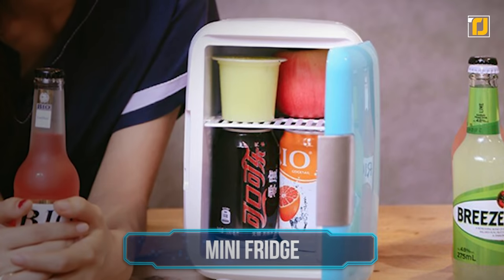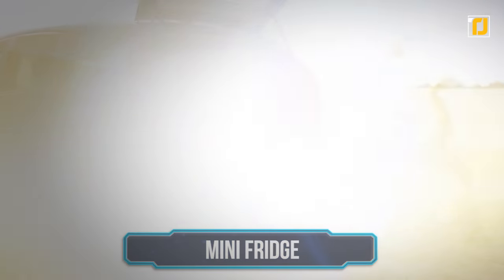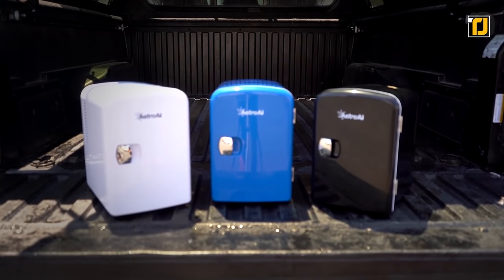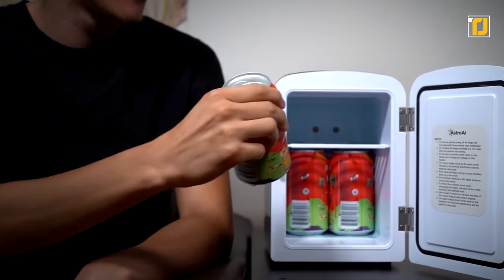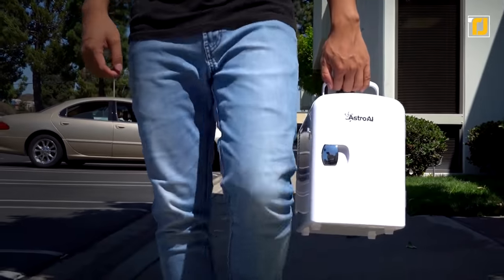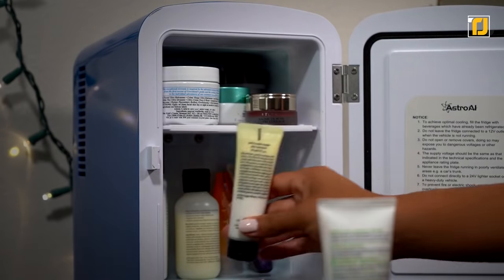Number 11: Mini Fridge. If you have a long commute to work or are a fan of road trips, you'll understand the hassle of keeping your drinks cool. With this cute mini fridge, you don't have to worry about that anymore. It has 4 liters of capacity and is great for keeping your snacks and meds cool. Whether you want to store drinks to stay hydrated on hot days or store important meds that need to be kept cool, this little fridge is your friend.